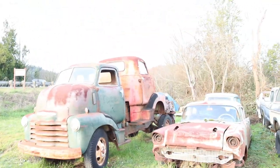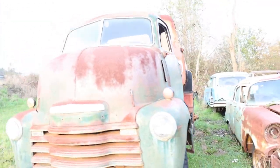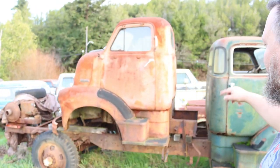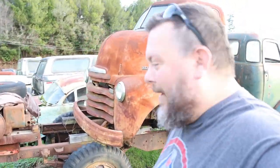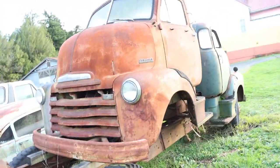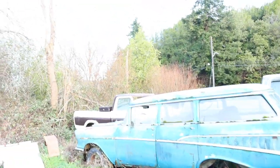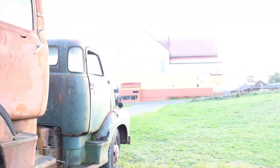Look at this — freaking old Chevy. He's got a couple of these. Freaking COEs! Oh my gosh, I want a COE so bad. These are just so awesome. I mean I'd like to have a 56 Ford COE, but wow. I mean, those things are getting rare. We got the crew cab Nomad — that's pretty cool. Holy cow dude, this guy's got it all.